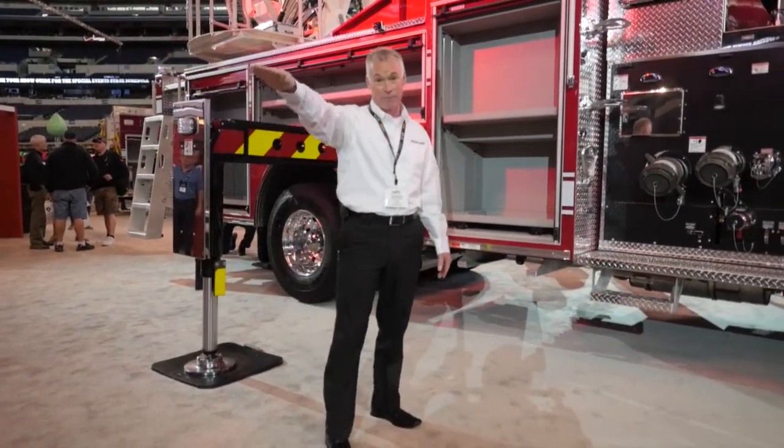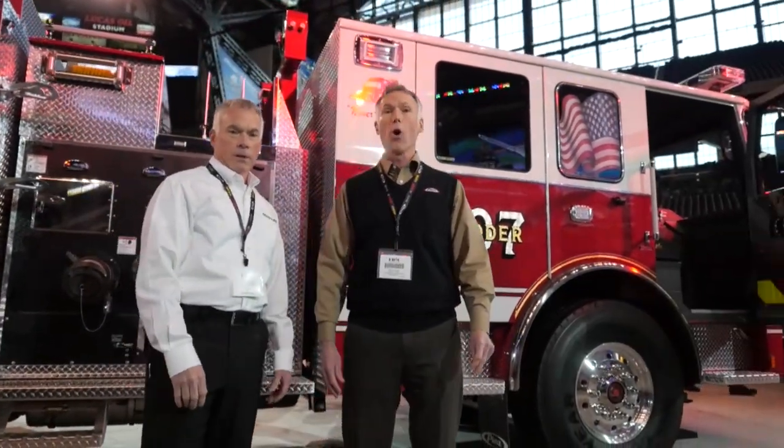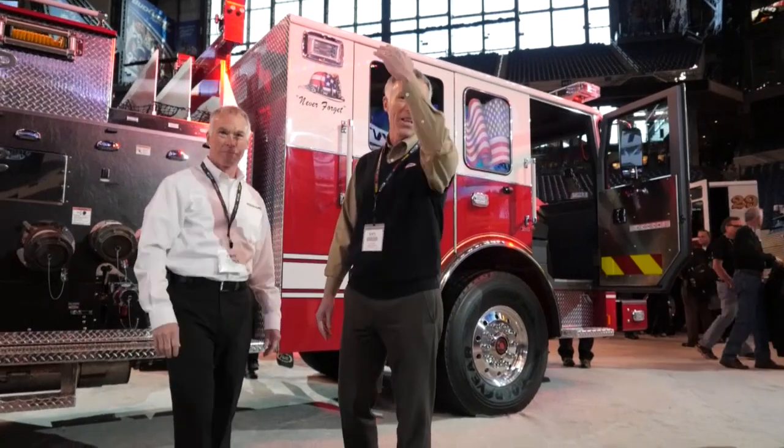That's 100 feet of horizontal reach. It's been asked whether a puck is available in this application — yes, the puck will be available with the Ascendant Aerial. It will also be available in a no-pump, no-tank configuration. We'd like to thank you for visiting us at FDIC and coming down to see us.